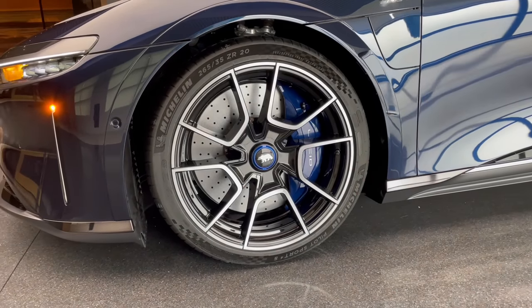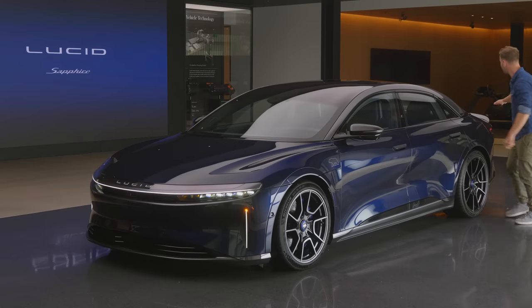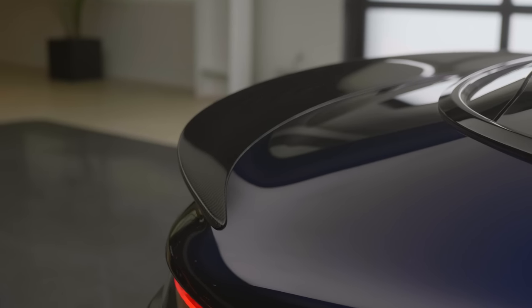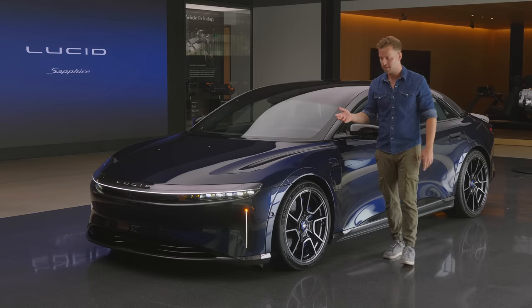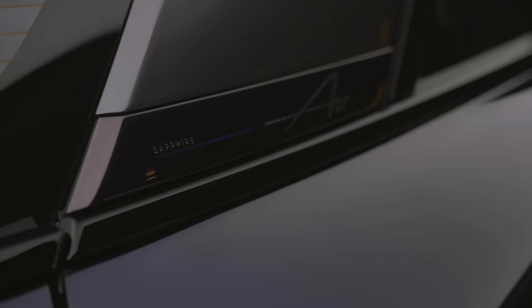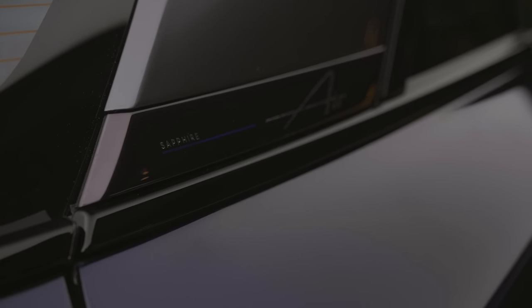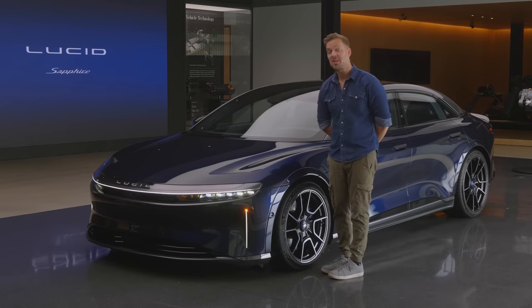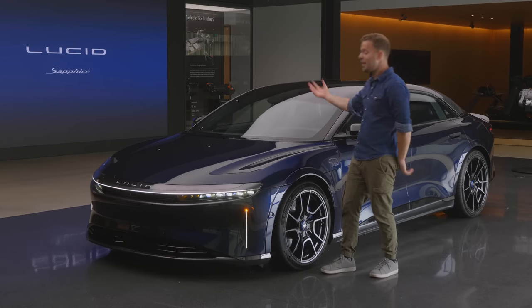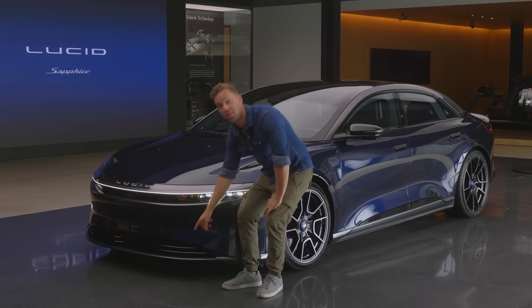Inside those wheels we've got 420 millimeter Akebono brake rotors, which are absolutely massive, with 10 pots in the front and four pots in the back. We have a carbon fiber spoiler going on back here and carbon fiber on the wing mirrors — fairly standard stuff. But again, the Plaid doesn't really look any different, so this has those subtle things going on that make it look monstrous. It's wider, it's lower.